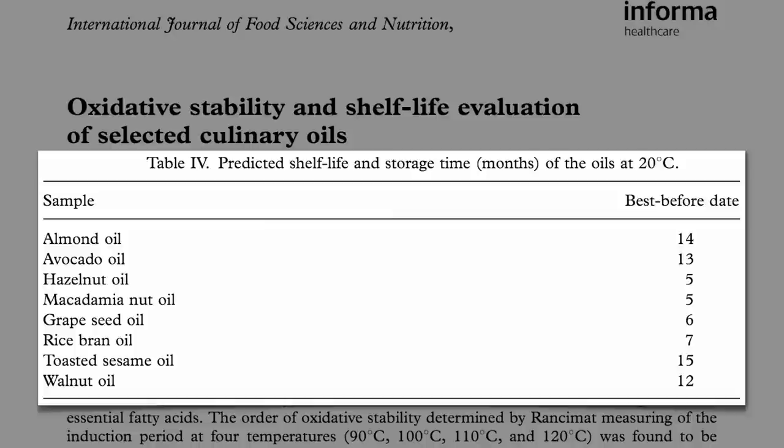These scientists were skeptical that the companies were printing accurate dates, and so they put all the oils to the test to find out what the true expiration dates were. Would the companies put a longer duration, trying to make the oil appear more stable than it really is? Or would they put a shorter duration, trying to encourage people to buy their product more frequently?